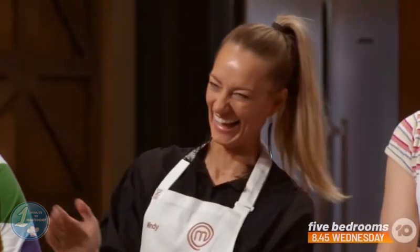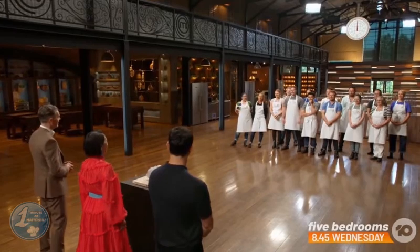The judges asked the contestants to guess what the challenge would be. Mindy answered: food for a rainy day. Mindy nailed it!